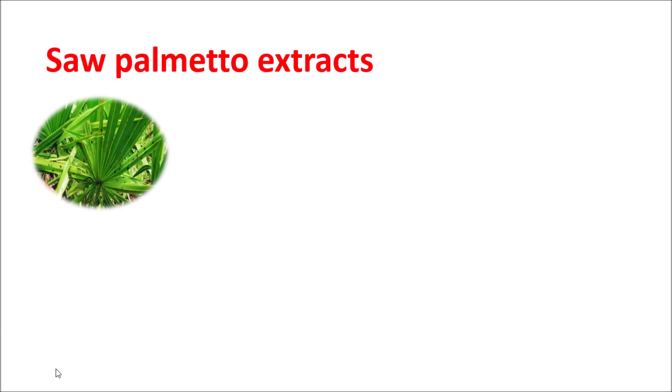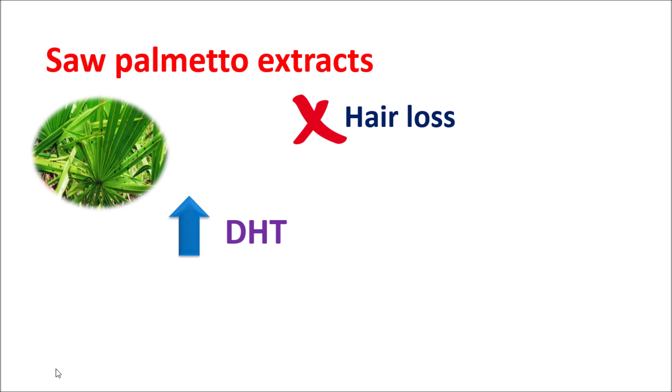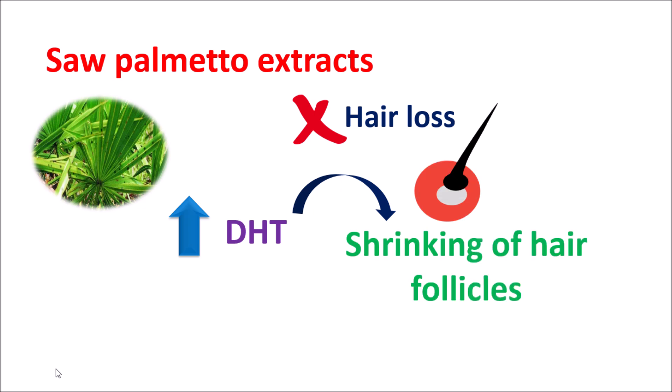Another clinical use of Saw Palmetto extract is in the prevention of hair loss. This is also associated with its action on DHT levels. When DHT levels are elevated, it results in hair loss because DHT may have a damaging effect on the hair follicles — producing shrinking of hair follicles, leading to thinning and loss of hair. This may result in male pattern baldness. Saw Palmetto extract can reduce this hair loss by inhibiting the 5-alpha reductase enzyme, thereby reducing DHT levels. When DHT production is reduced, it has less effect on hair follicle shrinking, which promotes hair regrowth and reduces male pattern baldness.